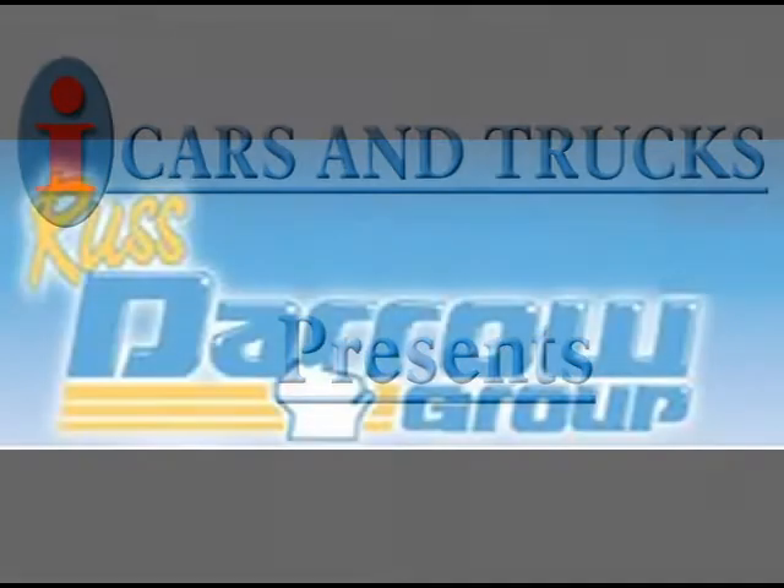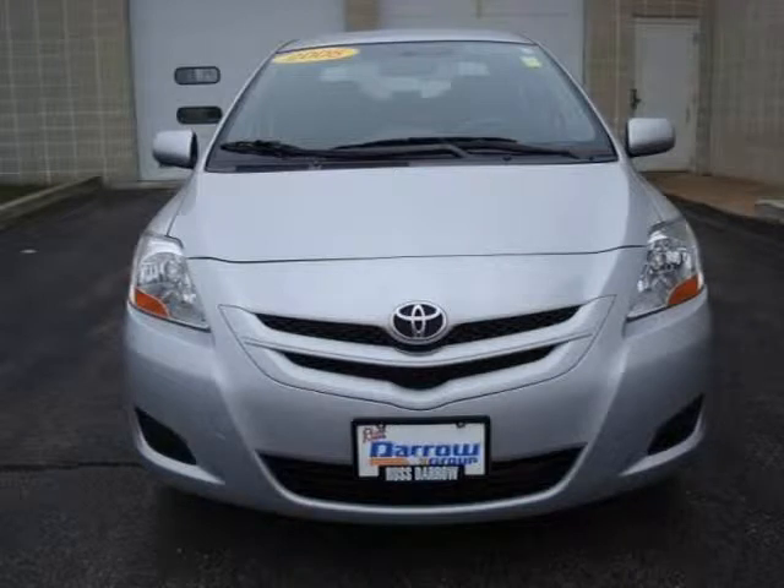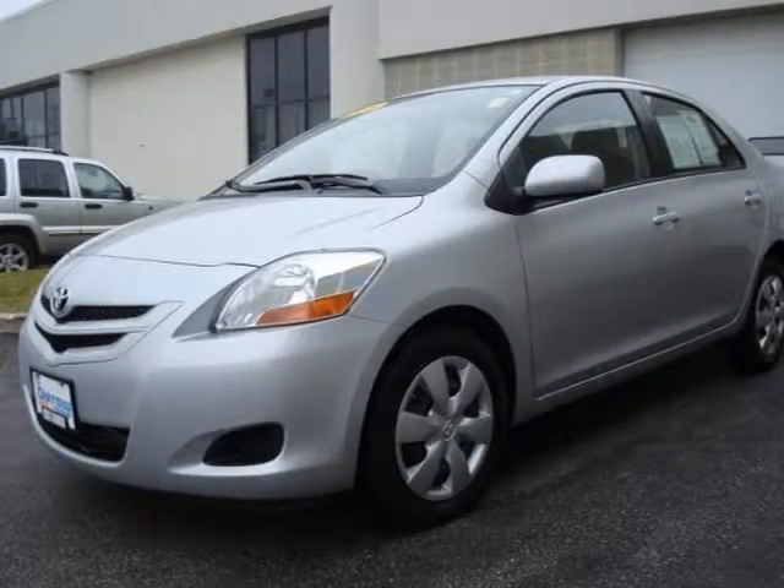This 2008 Toyota Yaris sedan is located in West Bend and has 31,377 miles on it. This sedan has a beautiful silver streak mica exterior paint color, which is complemented by a interior color.